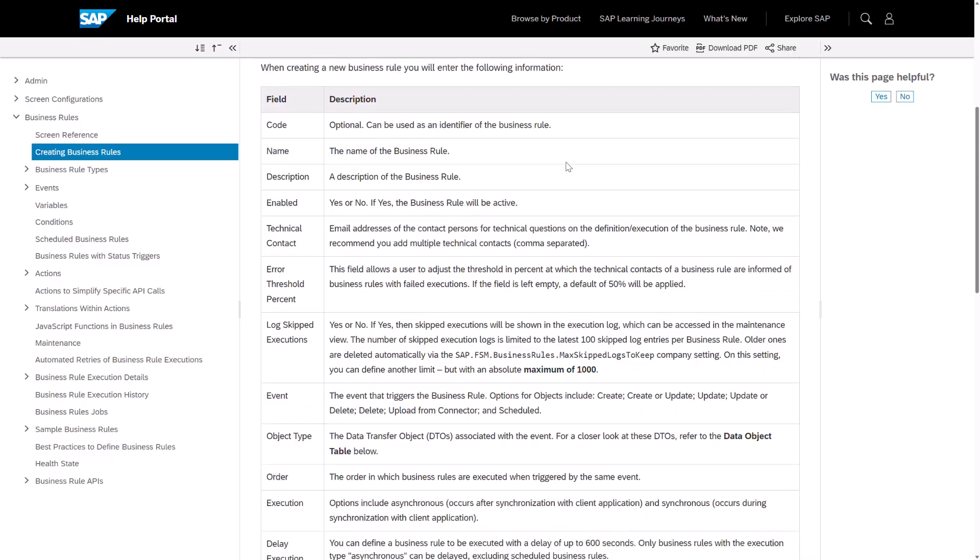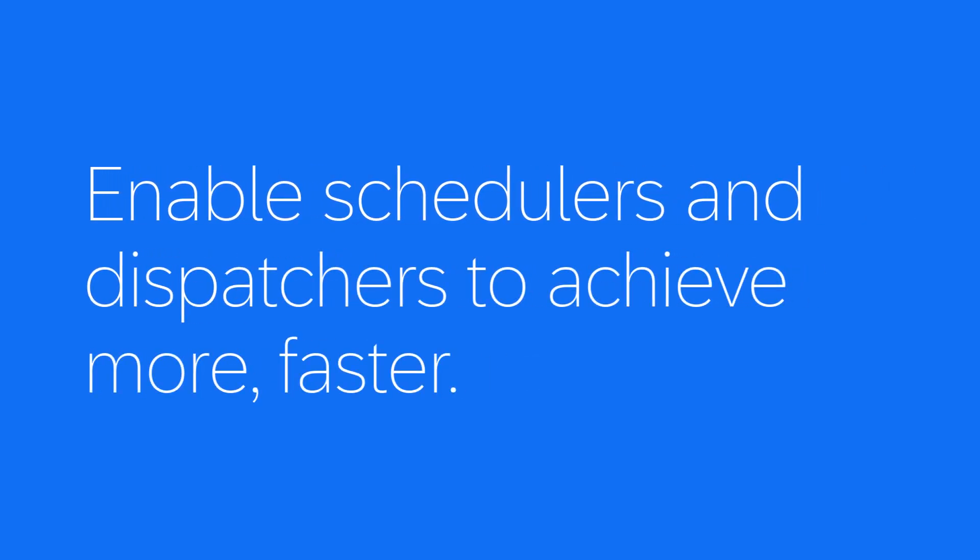That's how Joule simplifies dispatching: faster decisions, smarter workflows, and better field service management.